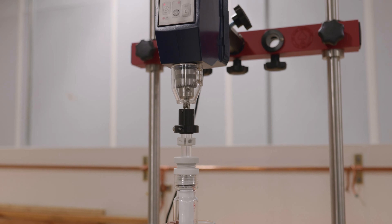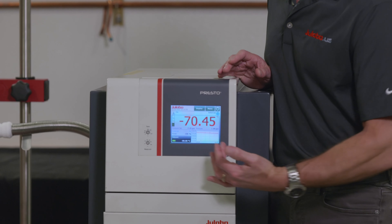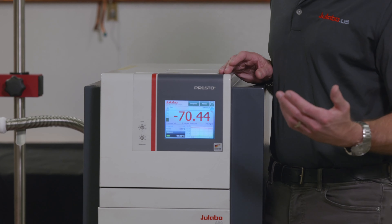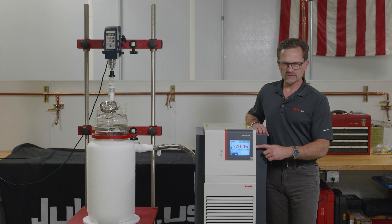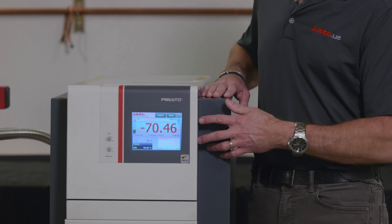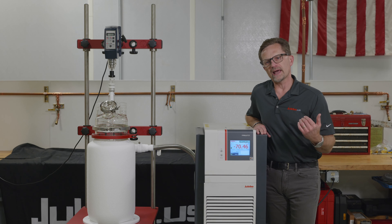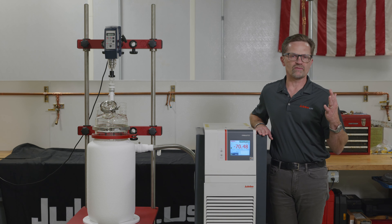The benefits of a Presto in a laboratory, from a user interface perspective, we have three main screens for data or graphing data. From a data capture perspective, we have a USB and an SD card slot here, so you can capture your time and temperature data, then take that and save it and graph it in Excel. You don't need any other special kind of software for that.